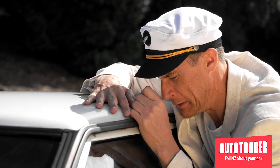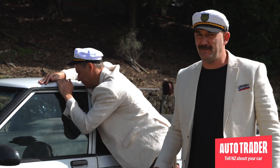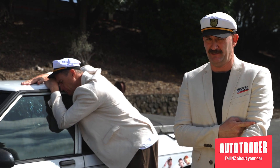I'll miss you. I love you babe. On the next episode on how to flick your car on Auto Trader, we get super intimate with your motor. Like elbow deep intimate.